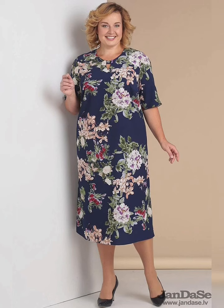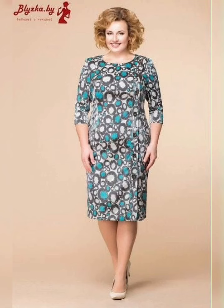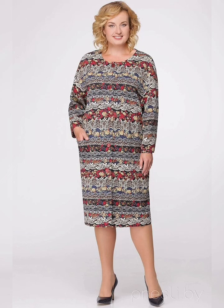This maxi dress is perfect for a summer day. It's flowy and comfortable and the floral print is really fun. I paired it with some sandals and a straw hat to complete the look.